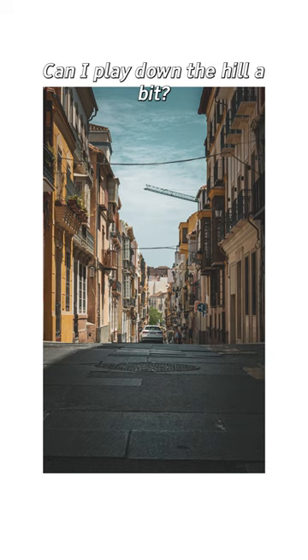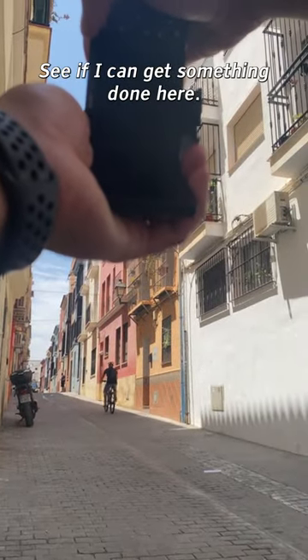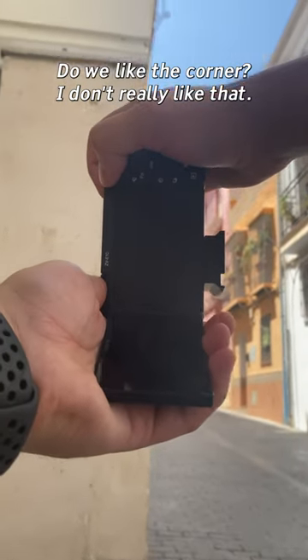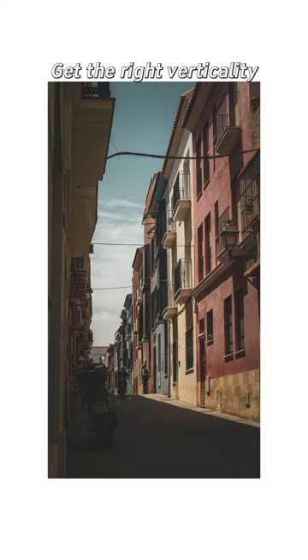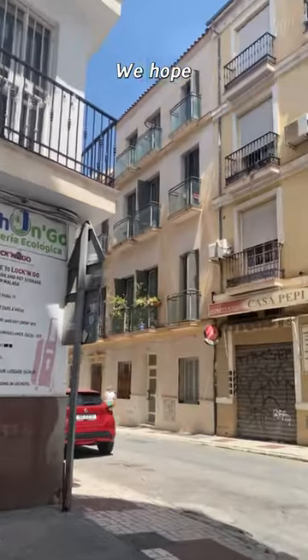Can I play down the hill a bit? Cool colors down this street — see if I can get something down here. Do we want the corner? I don't really like that corner. I don't mind that wall but I don't really like the corner. Get the right verticality shot — we hope.